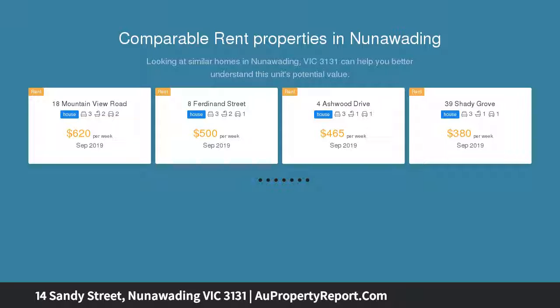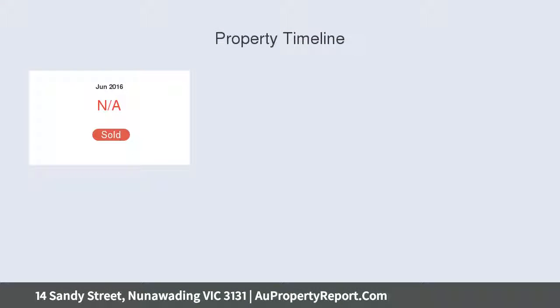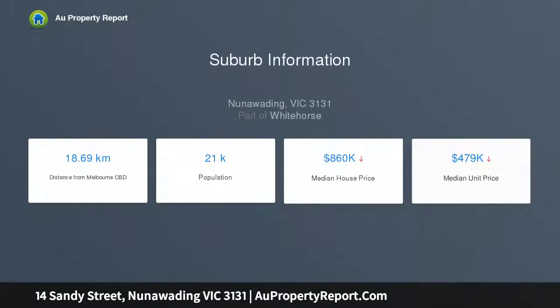1. Keep the house, subdivide, then sell the rear yard. 2. Live in the house while you build one or two townhouses in the rear yard, each with their own street frontage to Vigilant Avenue. 3. Keep the front house and extend, or just enjoy your massive backyard. 4. Remove the house and build three townhouses, each with their own street frontage.